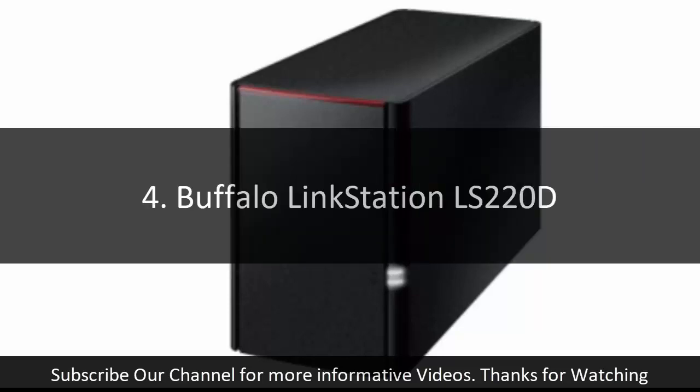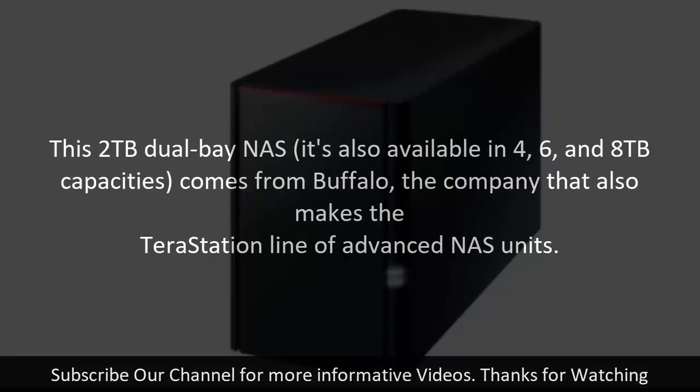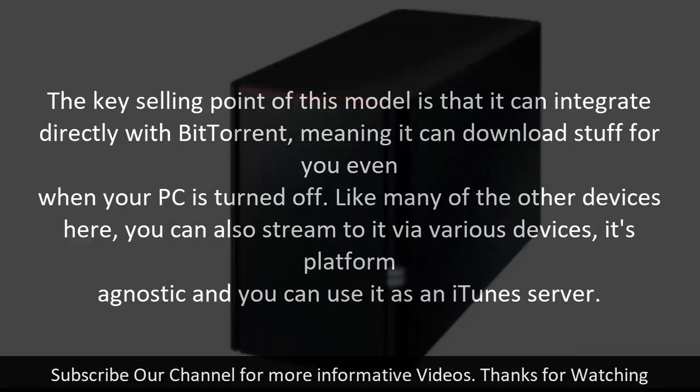4. Buffalo Linkstation LS220D. This 2 TB dual-bay NAS — also available in 4, 6, and 8 TB capacities — comes from Buffalo, the company that also makes the TeraStation line of advanced NAS units. The key selling point of this model is that it can integrate directly with BitTorrent, meaning it can download stuff for you even when your PC is turned off. Like many of the other devices here, you can also stream to it via various devices; it's platform agnostic and you can use it as an iTunes server.